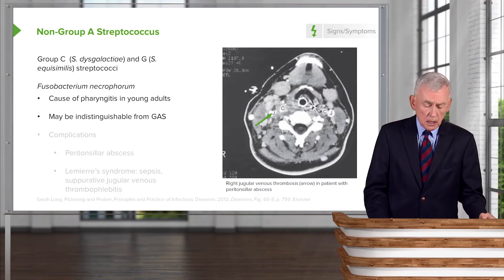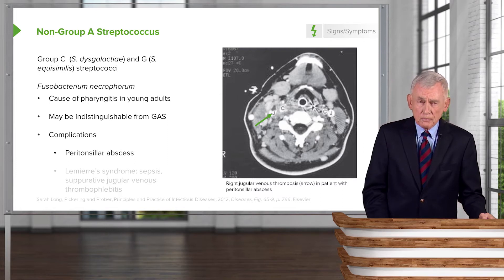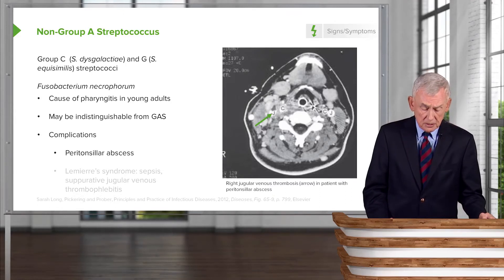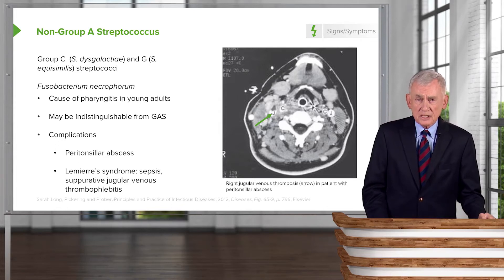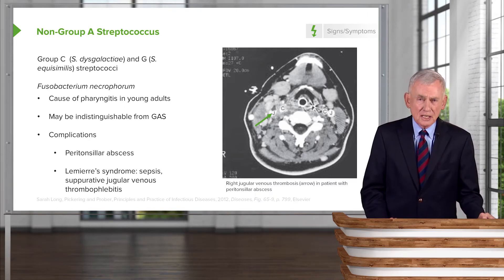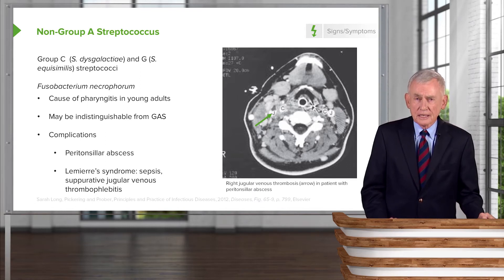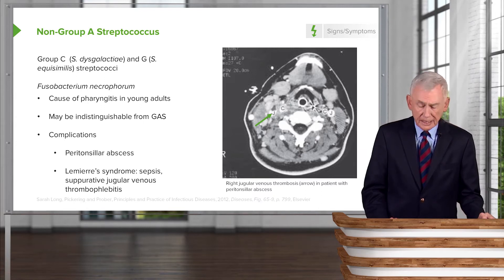What I want to focus on with Fusobacterium necrophorum are its complications. This organism is an anaerobe and can cause blood to clot in veins, leading to a peritonsillar abscess. Most feared is Lemierre syndrome, characterized by suppurative jugular venous thrombophlebitis — the jugular vein is closed off by an infected clot, which can disseminate organisms. These patients may have lung abscesses, positive blood cultures, and be critically ill. We can't overlook the possibility of Fusobacterium necrophorum and Lemierre syndrome.